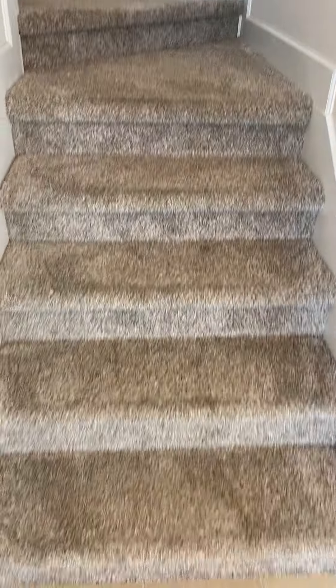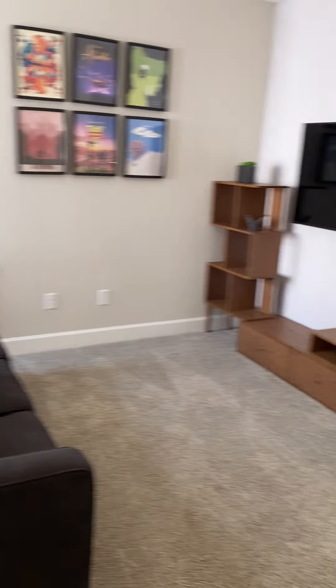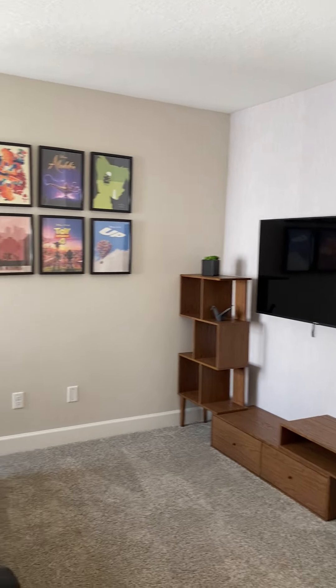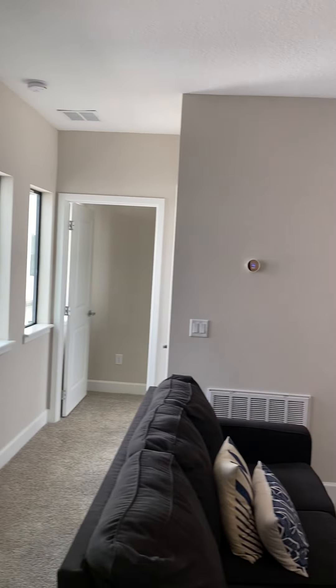Let's go upstairs. We have carpeted stairs going up, with nice art pieces. Very calming paint color used up here and throughout the house. We are greeted with a landing area consisting of a loft that they're using as a movie/theater room, with some nice transom windows allowing natural light in.